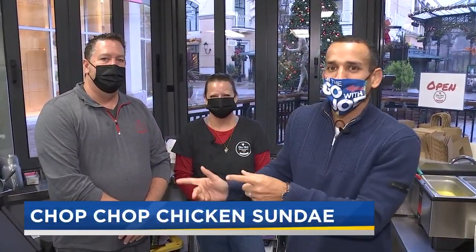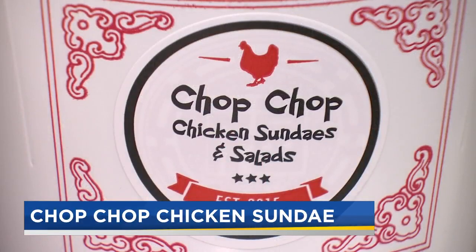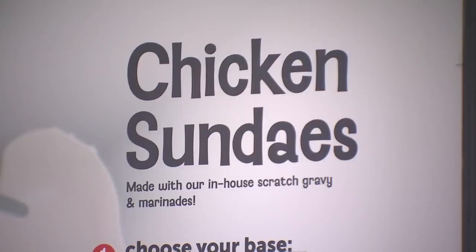I'm with Kennell Stewart and Dennis Gorton, the founders of Chop Chop Chicken Sundaes. It started as a food cart in the Portland metro area, but they now have their first brick-and-mortar location here in Bridgeport Village.